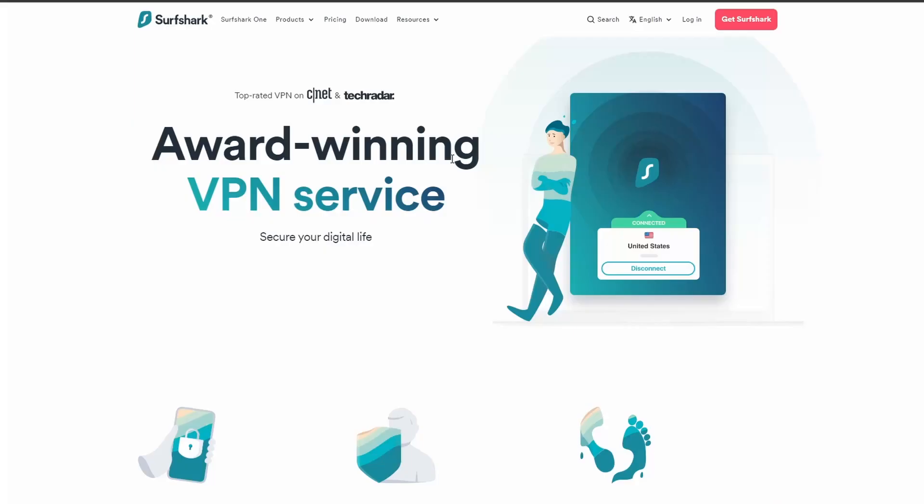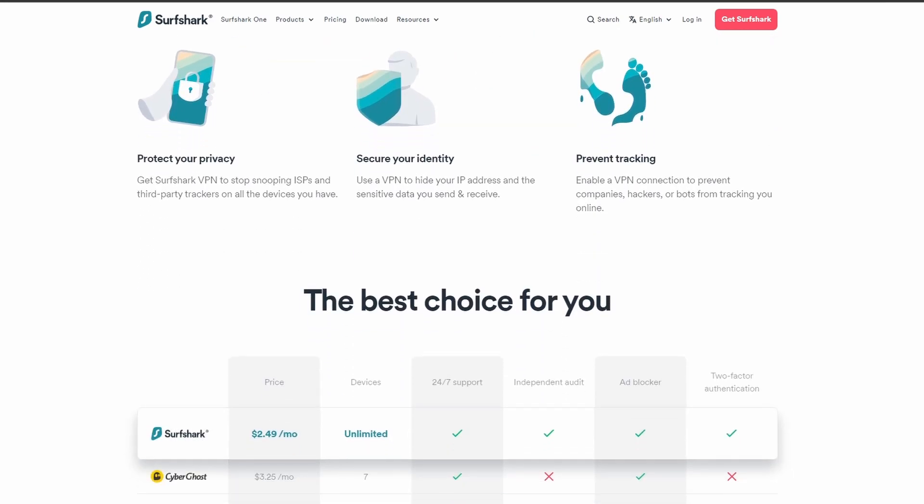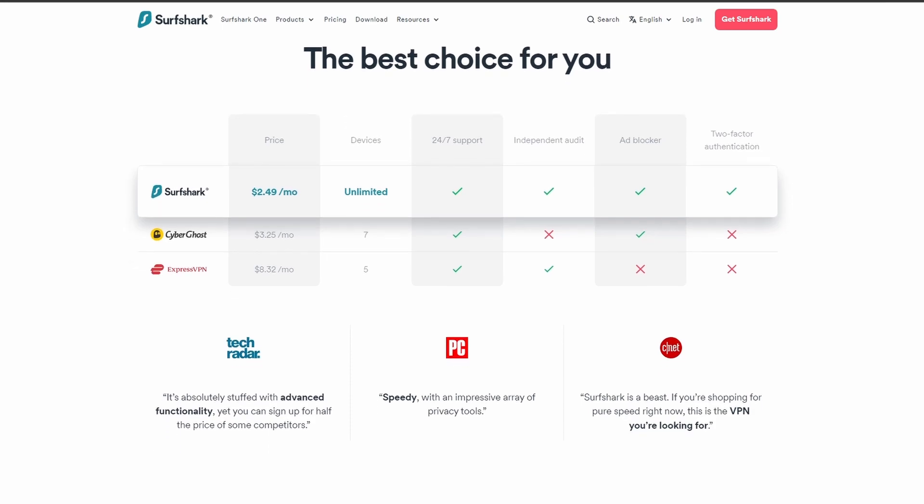Surfshark is an excellent option for those looking for the best VPN service to use while playing PUBG Mobile. It offers fast connection speeds, an excellent in-game ping, and allows up to unlimited simultaneous connections, which is perfect if you have friends or family who want to share your account with you.